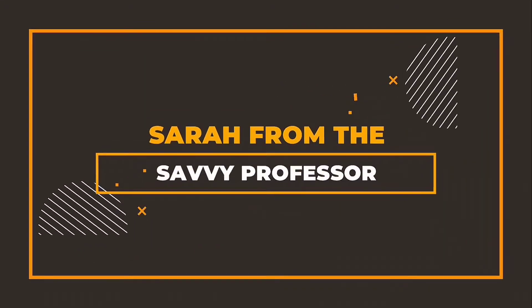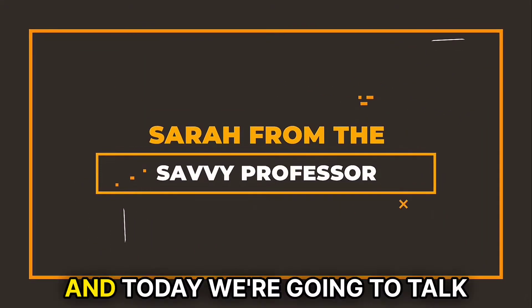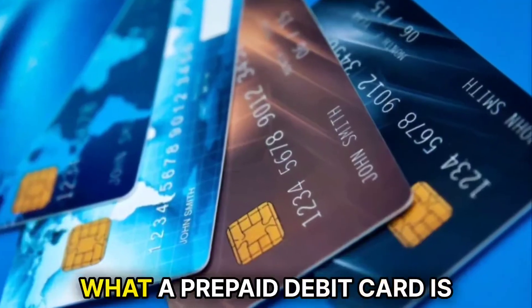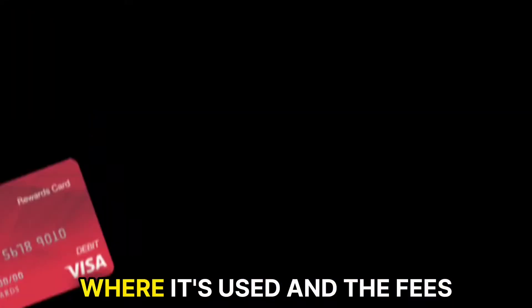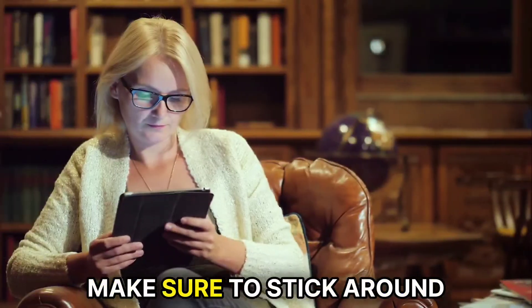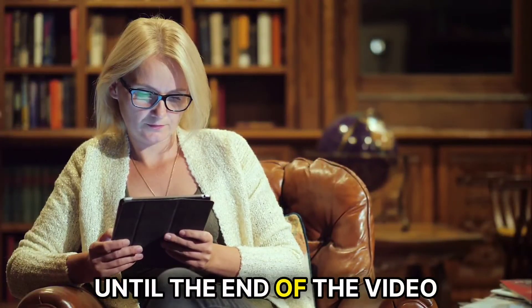Hi guys, this is Sarah from The Savvy Professor, and today we're going to talk about a prepaid debit card. This video will let you know what a prepaid debit card is, where it's used, and the fees incurred while using it. Make sure to stick around until the end of the video.